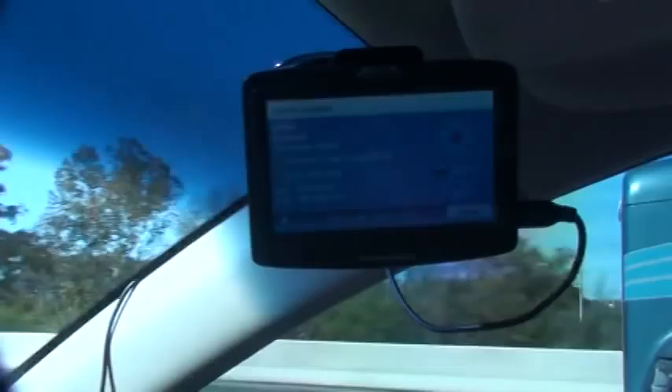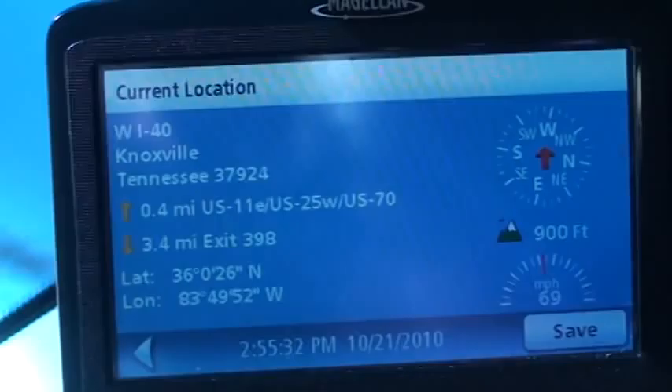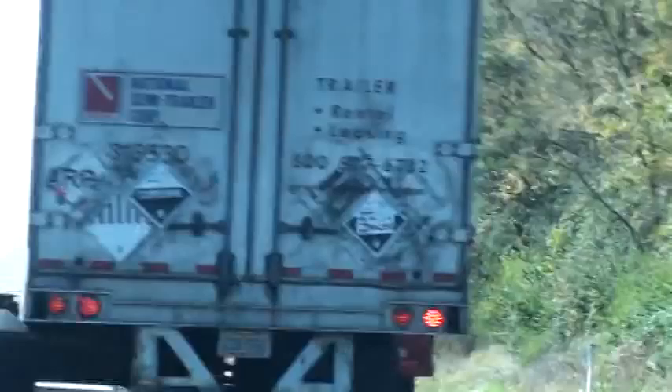Here's your current location — it's 2:55 and today's the 21st of October, westbound on I-40 right here in Knoxville. That sign right there said hazardous cargo must use 640. That's what that sign said.